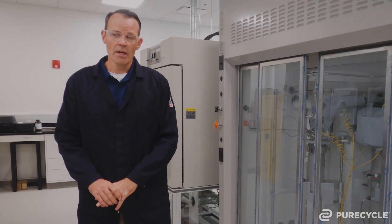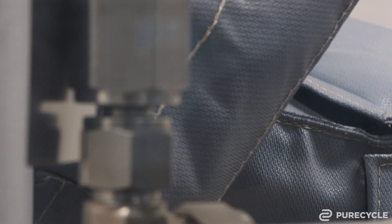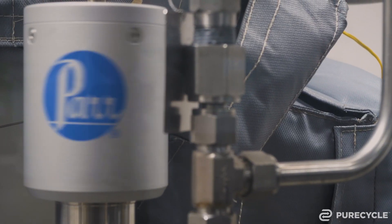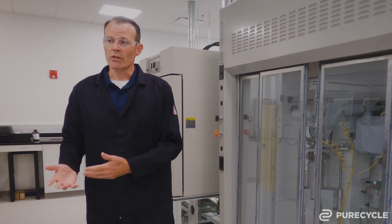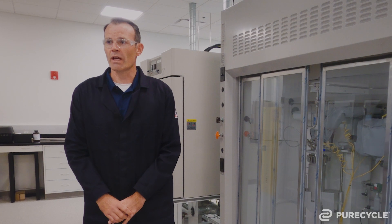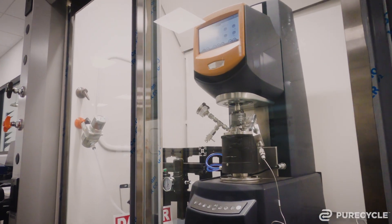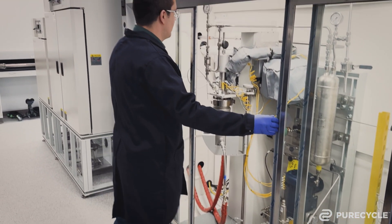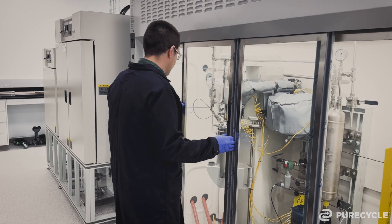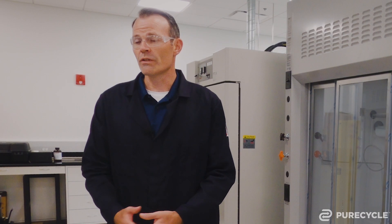The unit behind me is actually a small-scale version of our purification process. We do everything here on a very small scale that the large-scale system does in Ironton, which allows us to test new feedstocks. If there are limits to what we can learn from characterizing the plastic in the other section of the lab, this allows us to actually execute the purification process and see how the material comes out. It also allows us to help troubleshoot and improve on aspects of the actual commercial process. Anytime you can learn something about the process without going to large scale, it's advantageous to do that.